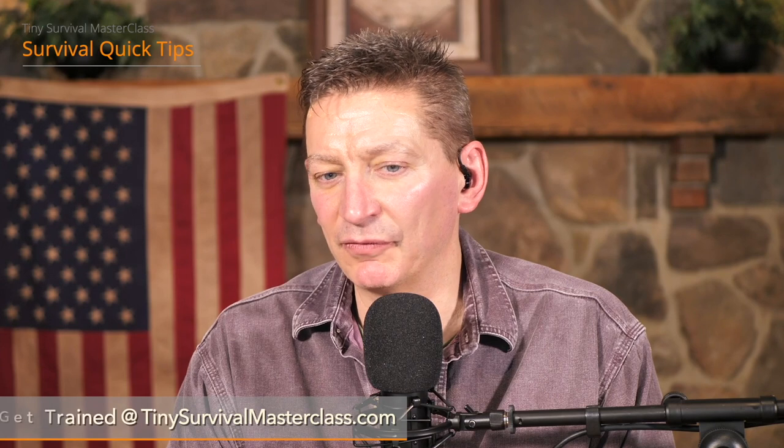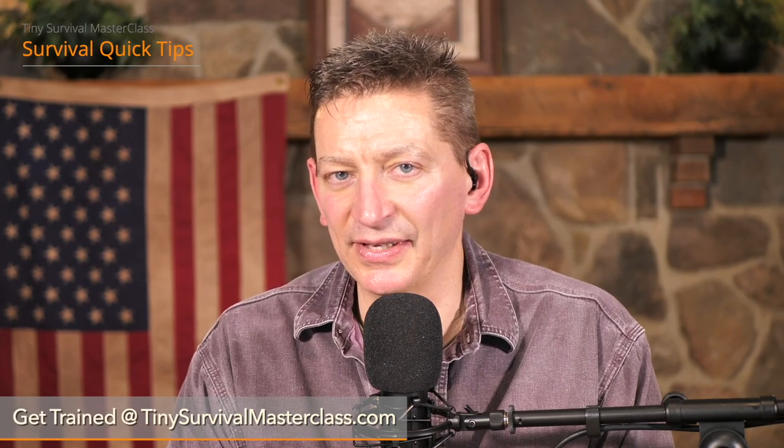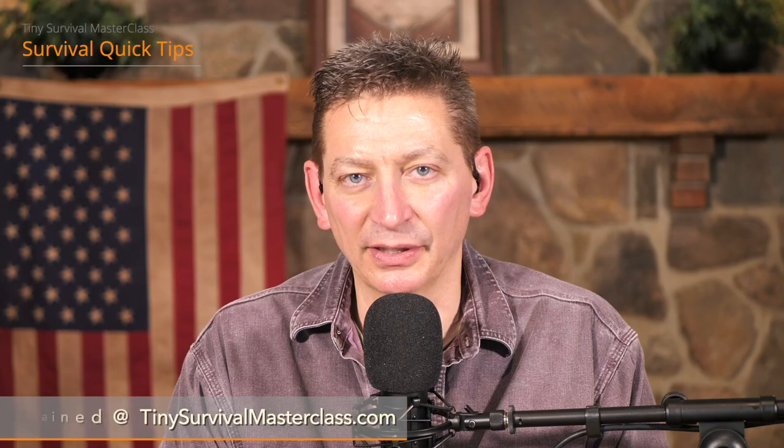We are now out of time for this Survival Quick Tip segment, but in a moment Craig and I are going to continue our conversation with some exclusive content for our Tiny Survival Masterclass students, where I'll be putting Craig in the hot seat for a lightning round of strange and wonderful first aid questions. You're going to want to see if David can stump Craig on first aid.